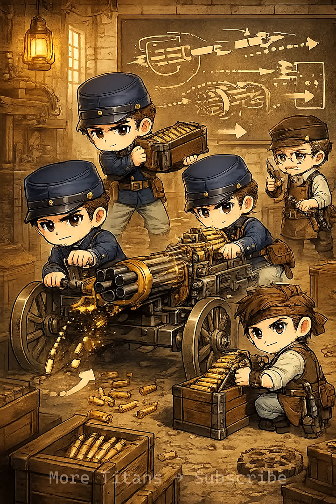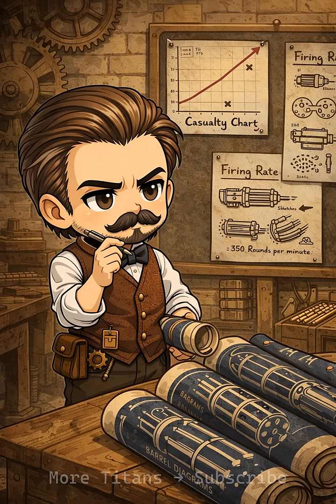Mid-19th century armies faced a problem. Soldiers could shoot accurately, but far too slowly. Dr. Richard Gatling believed rapid fire could reduce battle casualties by ending fights faster.